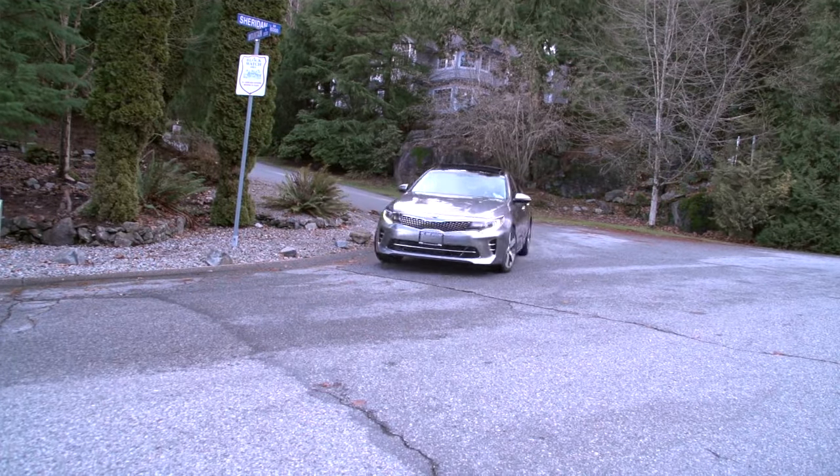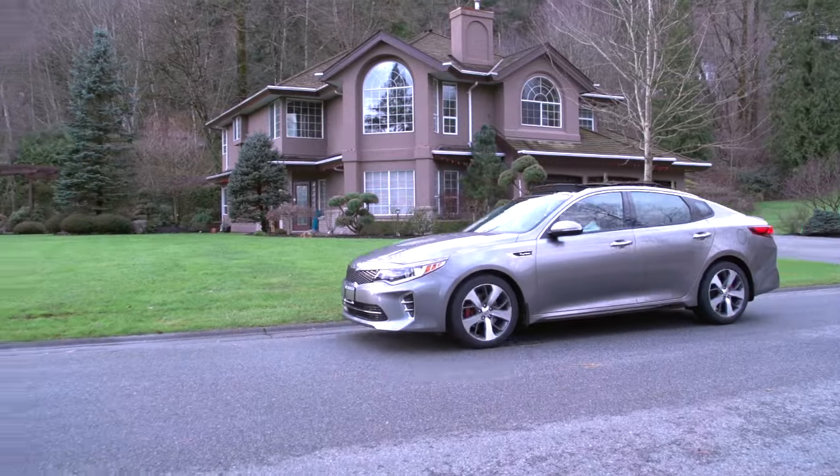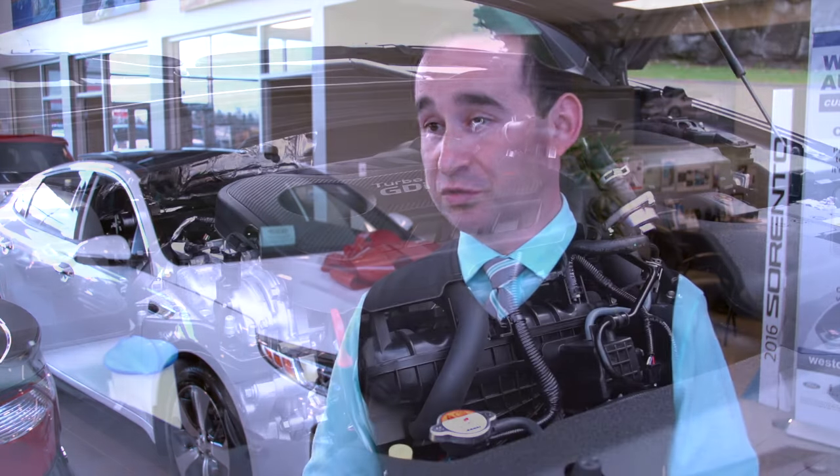This year the Optima is not competing with the Camrys and the Honda Accords. It's competing against the German manufacturers, going against performance, because this year they've done everything to make sure the vehicle is a lot more aerodynamic, a lot faster than it's always been, and a lot more fun to drive.